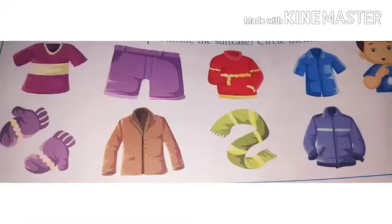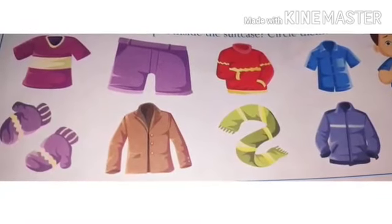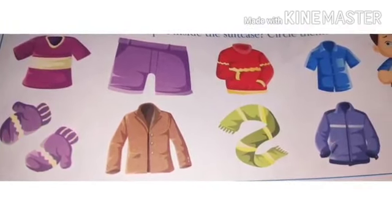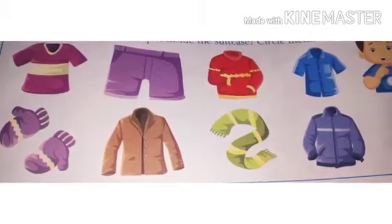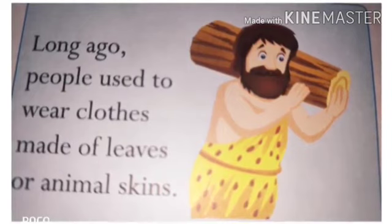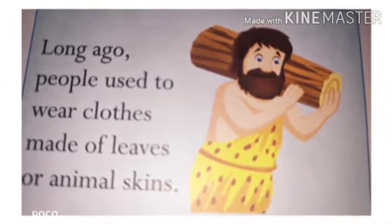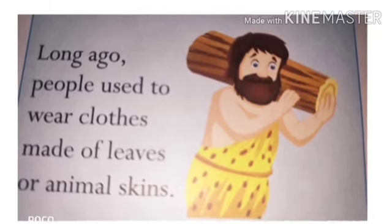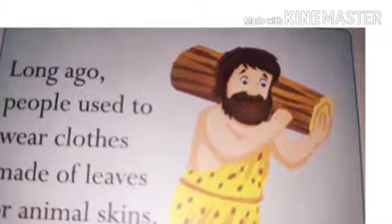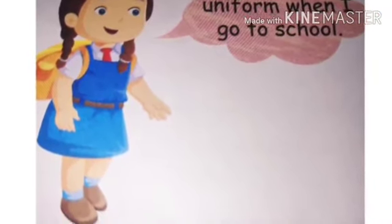We wear different clothes in different seasons — half t-shirt, half pant, full sweater, half shirt, full jacket, muffler, coat, and gloves. I want to tell you one thing: long ago, people used to wear clothes made of leaves or animal skin.